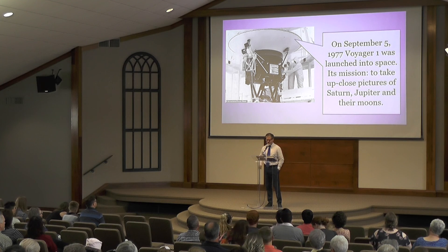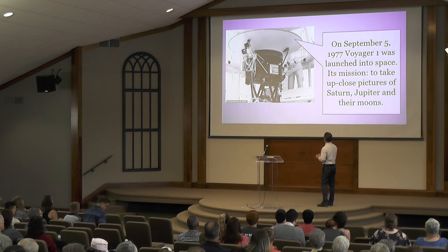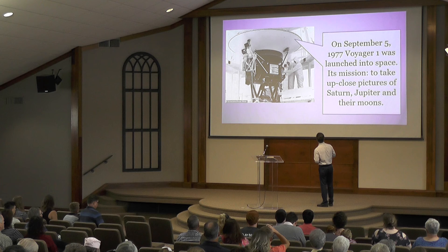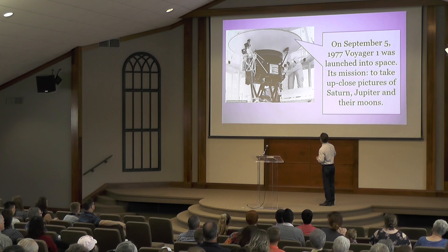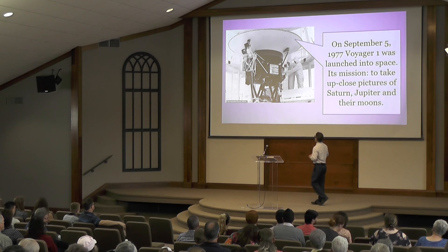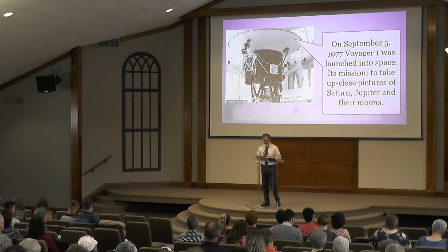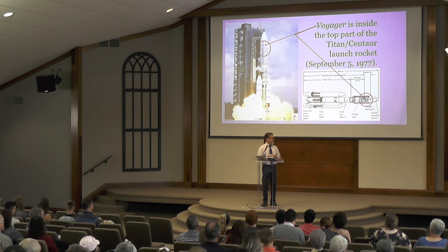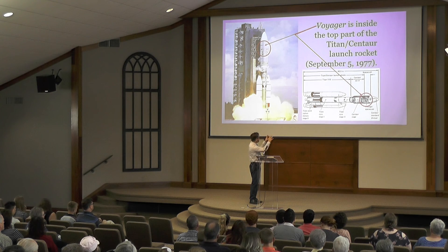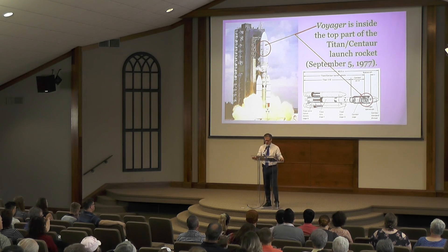On September the 5th, 1977, Voyager 1 was launched into space. It's been out there a long time. Its mission was to take up-close pictures of Saturn, of Jupiter, and their moons. You can see these men here programming this space vessel. Voyager 1 was put inside the top part of the Titan rocket, launched on September the 5th, 1977. It was a successful launch sent out into space on its way towards Saturn and Jupiter.